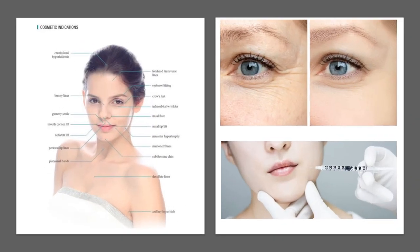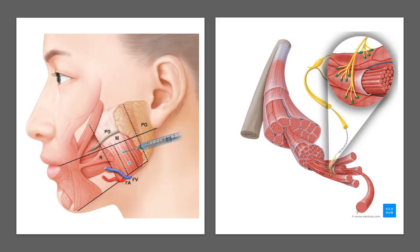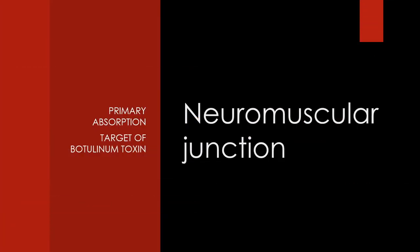Currently, Botox has been widely used in aesthetics. Most often, cosmetic doctors infiltrate Botox into muscle tissue, expecting local muscle paralysis for good shape. Its primary action target is regarded as the neuromuscular junction.